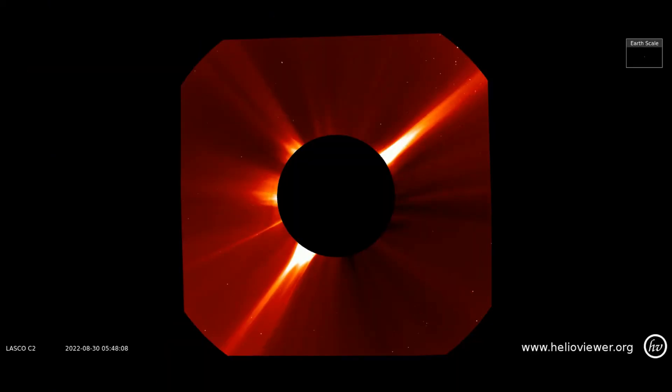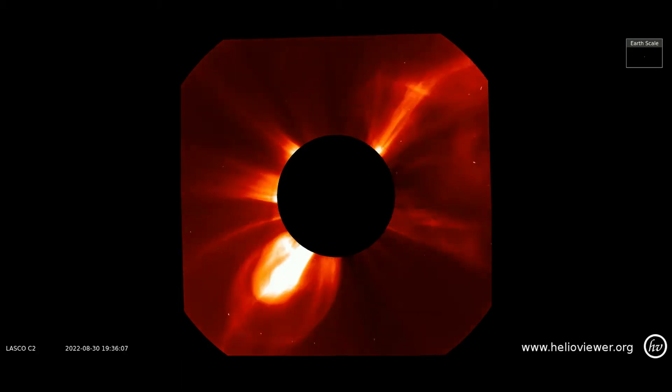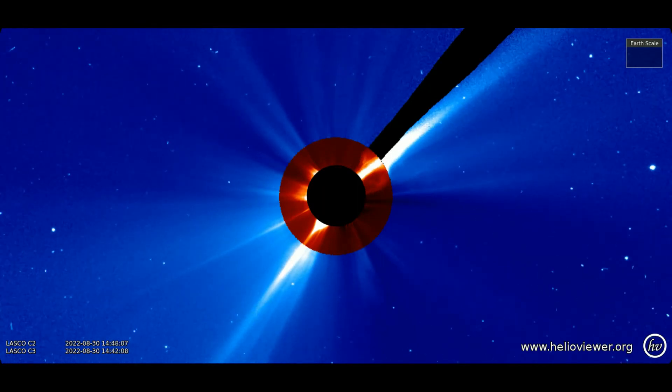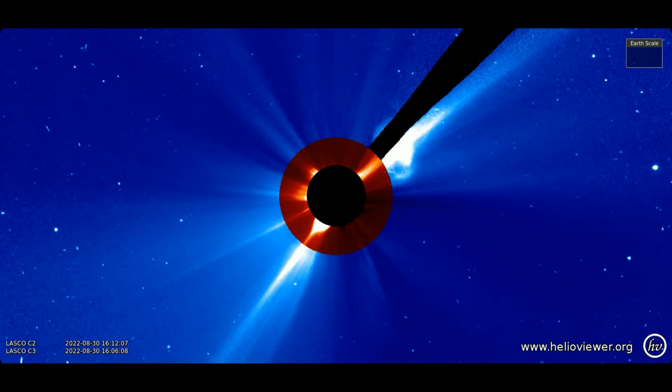Starting off with the multiple eruptions that just occurred on the Sun today, observed on the LASCO-C2 filter. As the last CME erupts from the Sun, there appears to be a halo effect. The eruptions can be seen on both C2 and C3 filter as they expand outward through space.